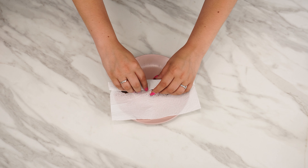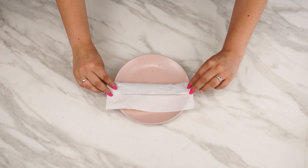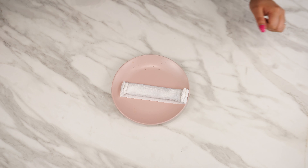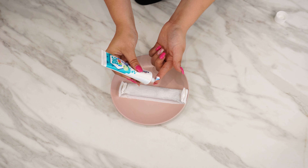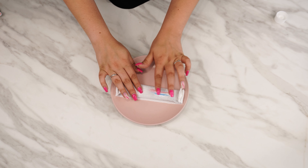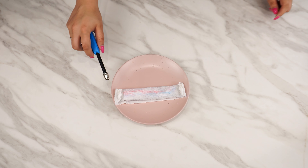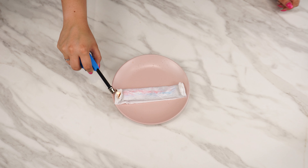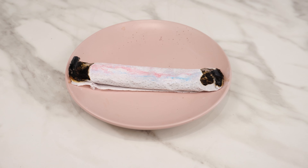Now start folding the towel into strips exactly as shown in the video. Don't forget to fold the ends so nothing spills out. Now it's time for the most intensely scented ingredient — take some toothpaste and apply it to your finger, then smear it on the paper roll. You've just made the best mosquito repellent. Light it to make it work; the smoke will repel all the insects in your home or on your patio.